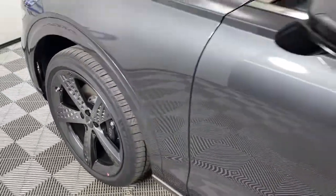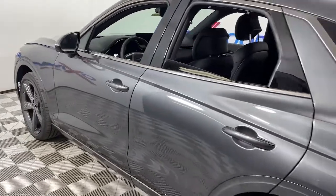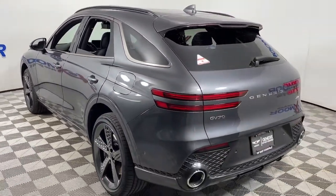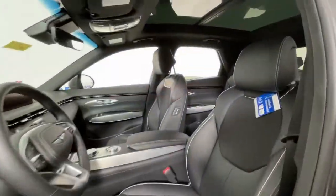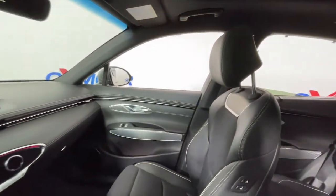Enjoy the view of this 2023 Genesis GV70. This luxurious GV70 offers powerful performance, a premium interior crafted of fine materials, and loaded with desirable amenities, impressive safety tech, and stunningly elegant design — all at a highly competitive value.